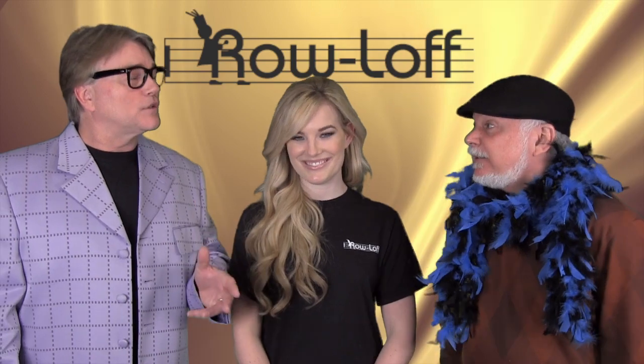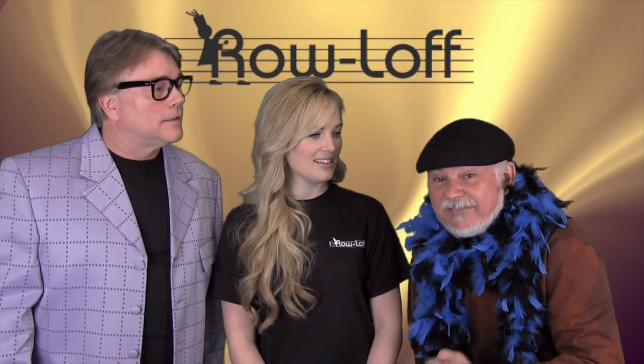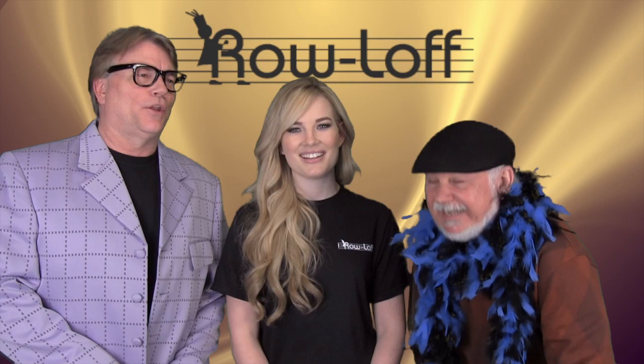Hey Brooks, you know how to count in 13? Yeah, watch this, man. 1, 2, 3, 4, 5, 6, 7, 8, 9, 10, 8, 11, 12, 13. No, no, no.